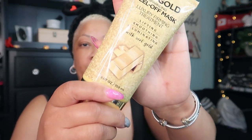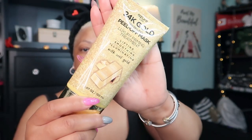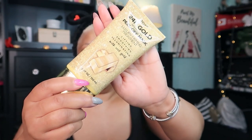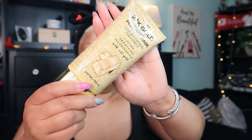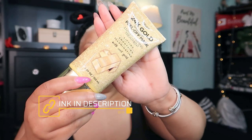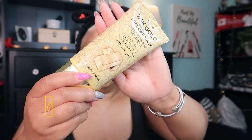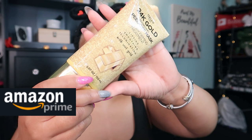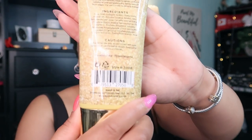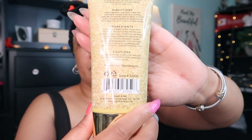Hello beautiful babes, it's your girl Sweet Angel! Thanks for clicking on the video. Today's video is all about this Asdur 24 Karat Gold Luxury Firming Peel Off Mask. It proclaims that it is for lifting, illuminating, and revitalizing.